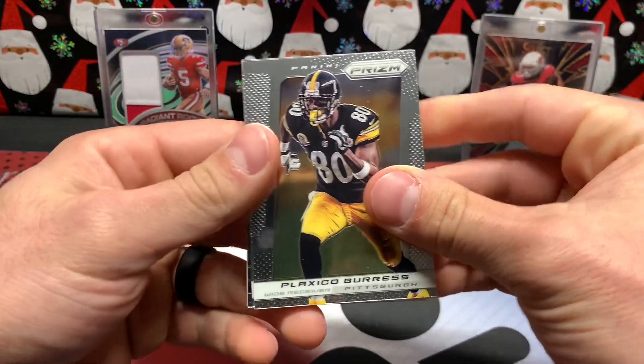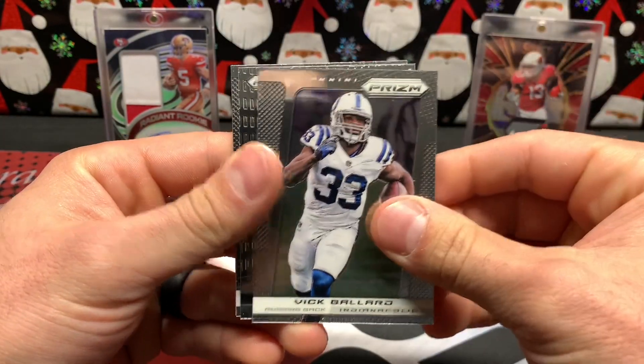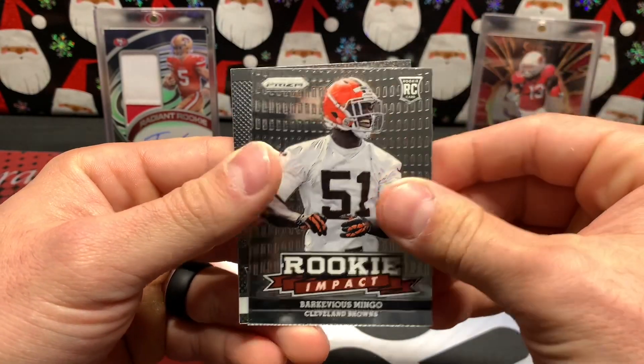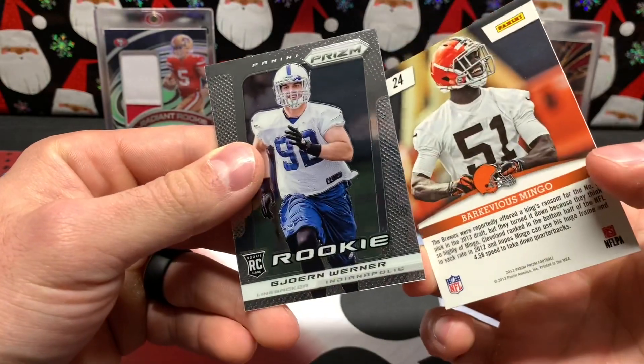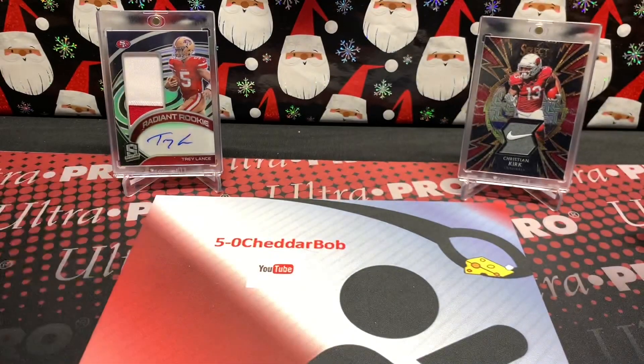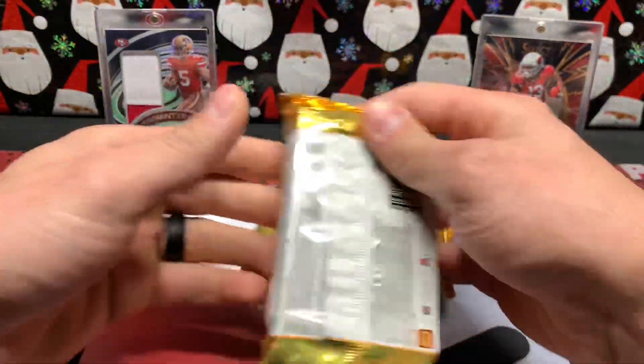Final pack of 2013 Prism — nothing doing yet. Plaxico, Wes Welker, Vic Ballard, Luke Kuechly, Barkevious Mingo rookie, Bjorn Werner rookie, and finishing with Stedman Bailey. So nothing crazy out of the 2013 Prism — that was kind of a shot in the dark to see if I could pull a silver Tom Brady. Although you guys are here with me in spirit, so it would be 'us.' Moving on to 2021 Score.